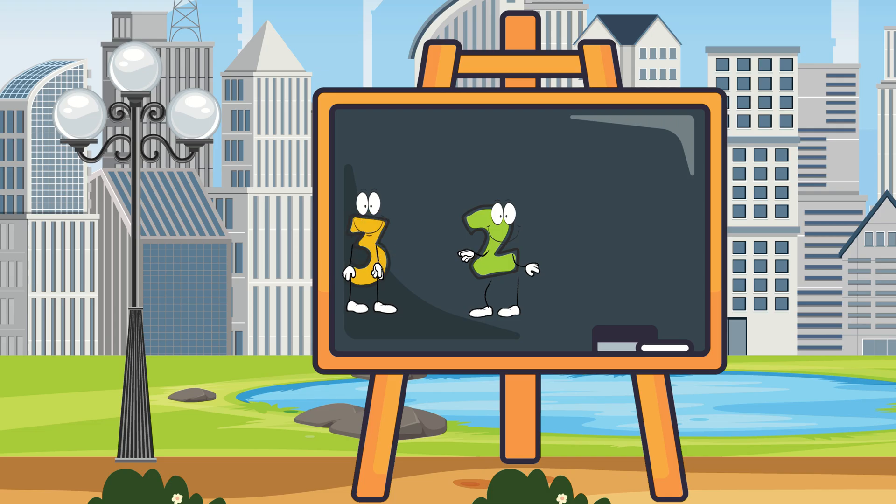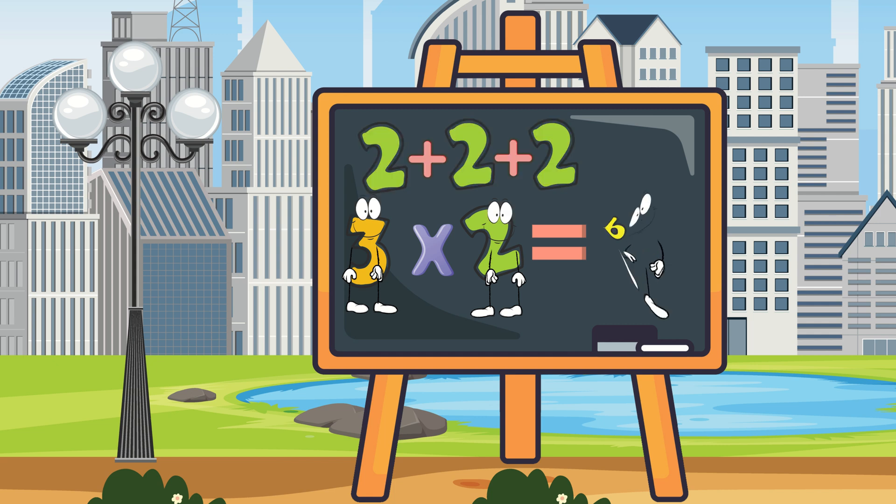Let me show you. Multiplication is like repeated addition. When we multiply, we are adding the same amount each time. For example, 3 times 2 is the same as 2 plus 2 plus 2, which is 6. So 3 times 2 equals 6.